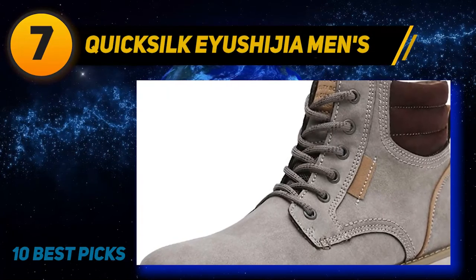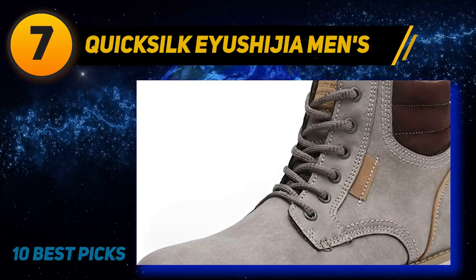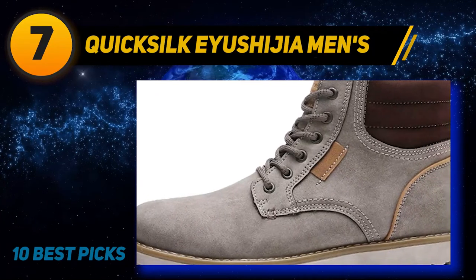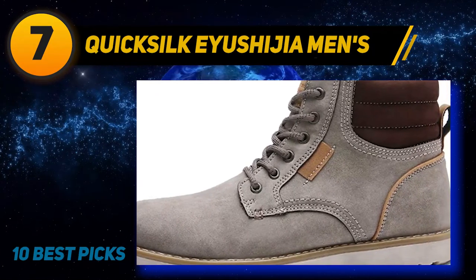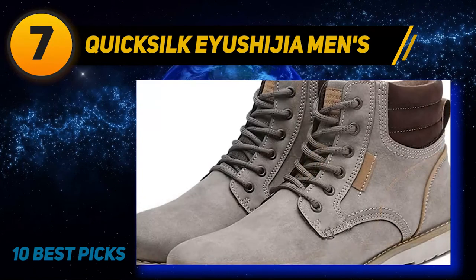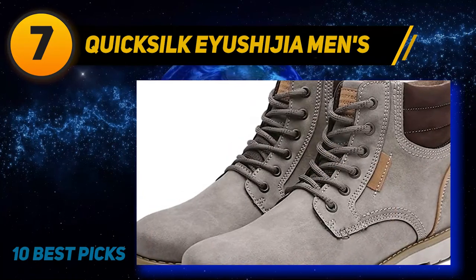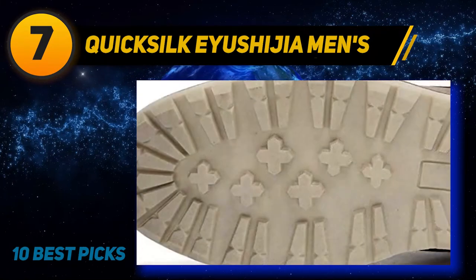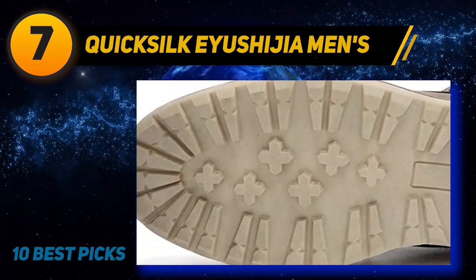Coming in at number 7: Quicksilke Ashiji Amends. These snow boots are an incredibly great value and provide high-quality comfort during colder climates. They are made from an attractive faux fur that is water-resistant and have a fairly simple design, which means they can go with anything for any occasion. These winter boots have been made to last as they are durable and tough, so you can wear them every winter.